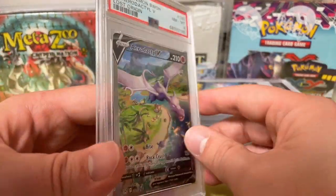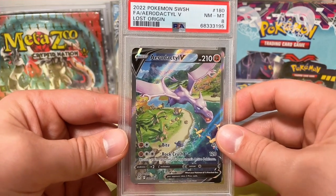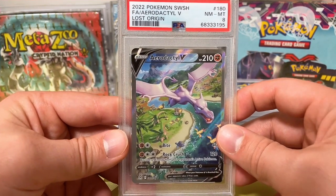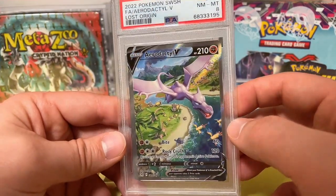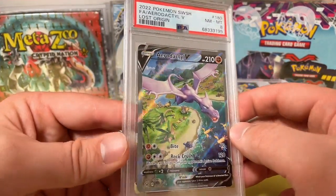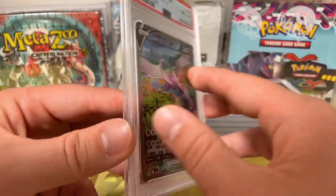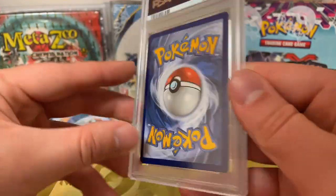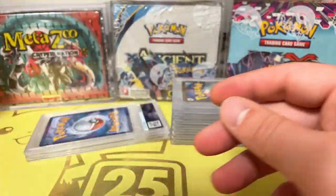So recently I opened a Roaring Skies box and sent in some of the pulls. I also pulled two Full Art Aerodactyl V cards myself. Unfortunately I did not pull high grades on these — a PSA 8. The centering is not too great, though the card is really minty. They're still pretty valuable and really nice cards nonetheless, and I'm still happy to have them.